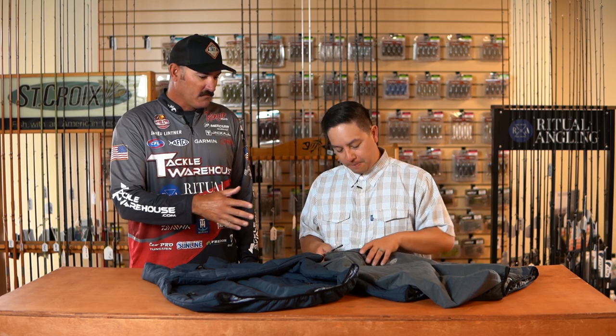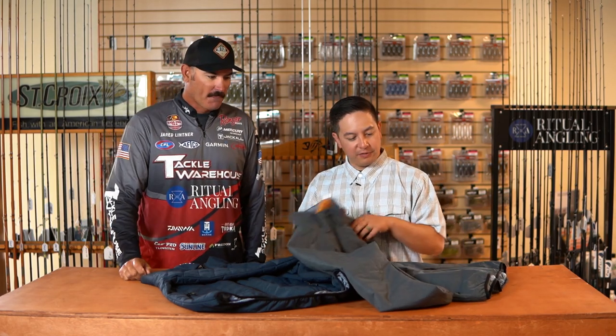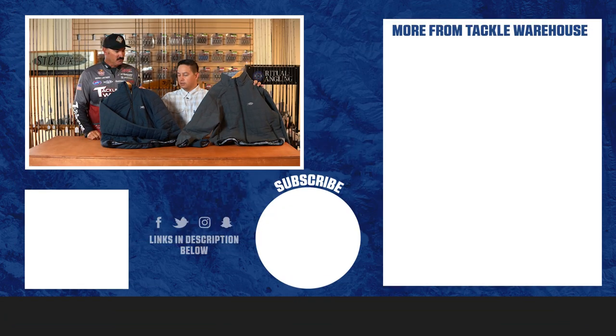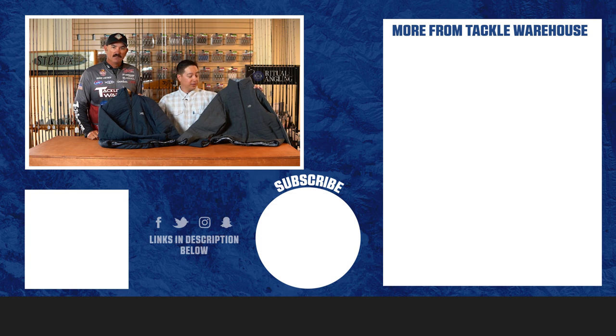We have a couple of different colors — it'll be available in charcoal as well as this navy. That navy looks great. It'll be available this fall, so make sure you guys check them out at your local tackle retailer this fall.